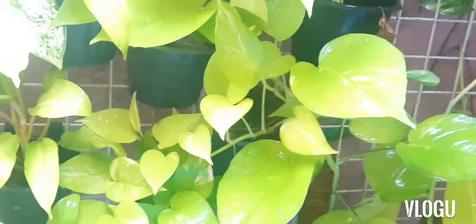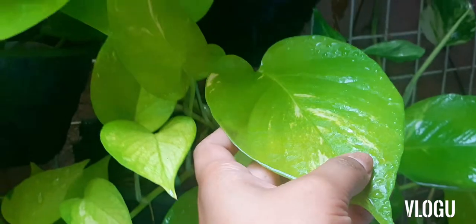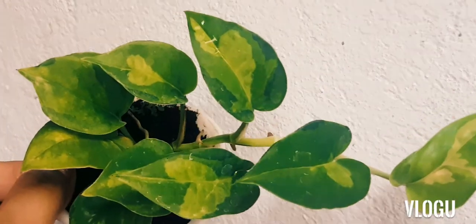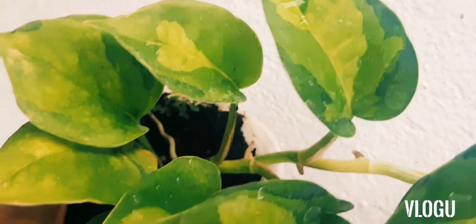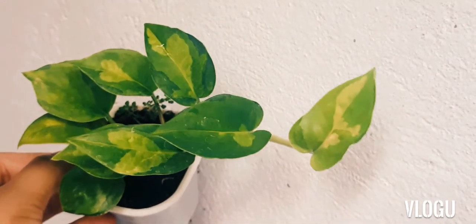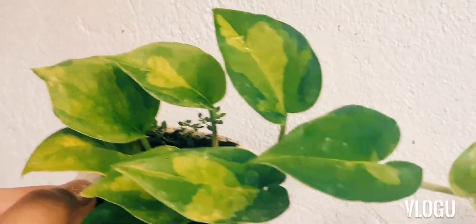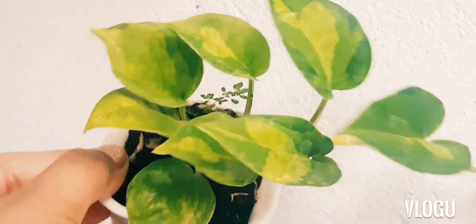These Pothos can also grow really big leaves like the one we're showing. Now let me show you one of our precious Pothos — the Global Green Pothos. This Pothos has small leaves and a lemon-lime variegation at the center. It is closest to the Njoy in terms of the size and shape of the leaves. This is our Global Green Pothos, with smaller leaves and lemon or golden variegation at the center.